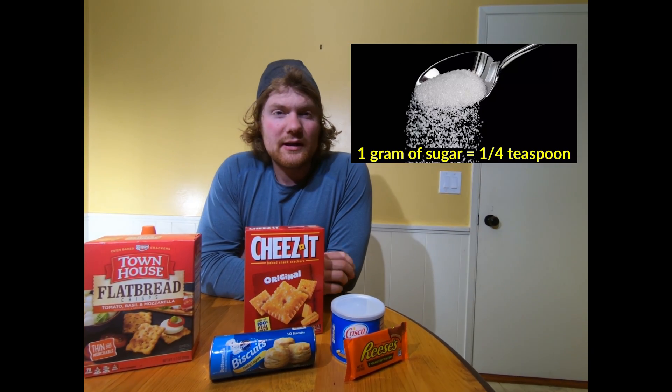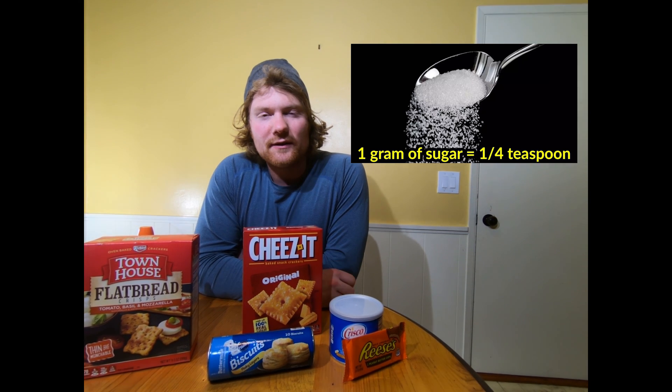Why might you want to avoid TBHQ? Well, some say one gram of TBHQ can cause nausea, vomiting, sense of suffocation, collapse, and ringing in the ears — that sounds like a good time. They also say ingesting five grams of TBHQ can kill. Nine years of research from the state of Michigan showed that TBHQ can interfere with your body's T cells, which hinder immune system function. TBHQ messing with your natural T cell function — your normal immune function — has actually been shown to promote allergies such as tree nuts, wheat, eggs, and shellfish. Interesting stuff.